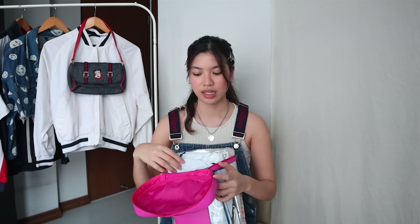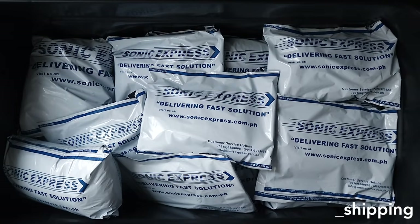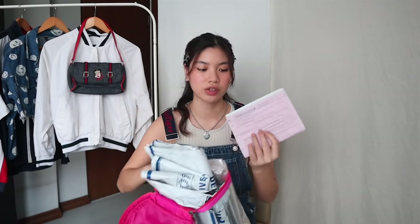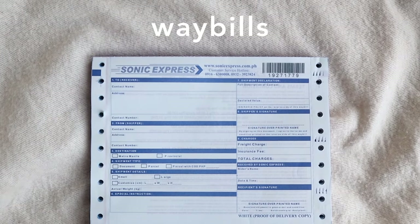The courier I currently use is Sonic Express — and this isn't sponsored, I just really love them. I decided to use them because they cover not only Metro Manila but also provincial areas. Another reason I chose them is that their packaging is eco-friendly and biodegradable. Their packaging pouches also come with waybills — these are basically the receipts you write on with your details and your customer's details. Really, really important. So those are basically all of the steps you need to keep in mind if you're planning to open your own online vintage store.